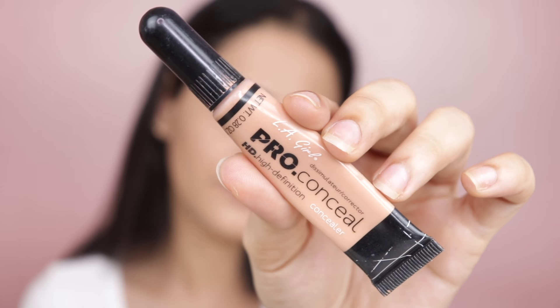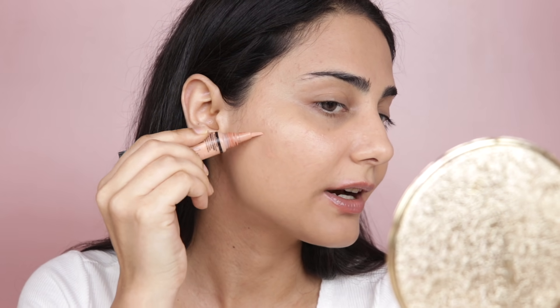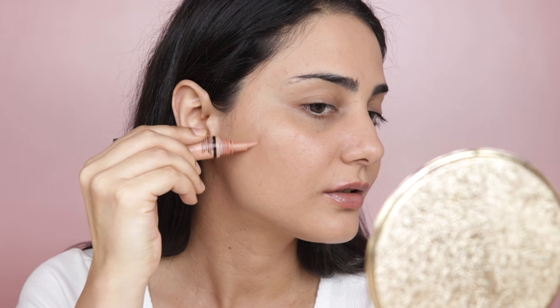Before concealer, I'm going to use a color corrector — the L.A. Girl Pro Conceal in the shade Nude. This has a very slight peachy color which I feel is perfect for my skin. I'm going to very lightly dab it on areas where I have slight pigmentation, basically spot-correcting all of my scars.